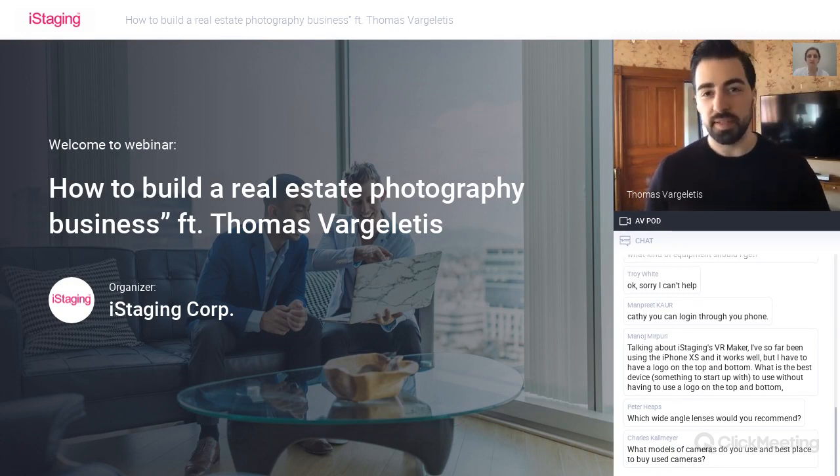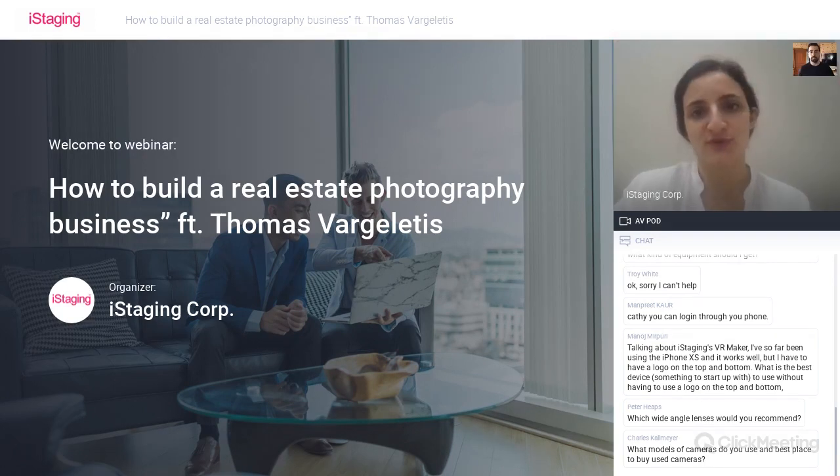I tell them that virtual tours make the listing available for showings 24/7. I tell them things I know they can say to their clients too, because when you can get real estate agents excited about those details, they buy it. That part of my presentation is one of the big reasons why people raise their hand at the end and say they want it—and then I have a new client. Based on our own experience, real estate agents want to see your sales pitch. If you pitch them convincingly enough, they will buy because they are salespeople themselves. They want to hear your pitch and get convinced with solid arguments.